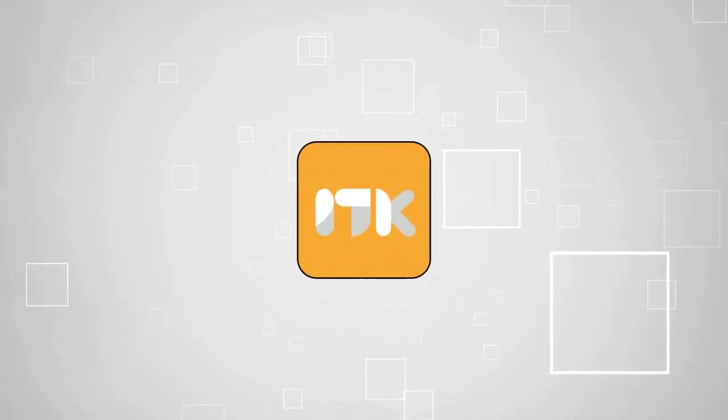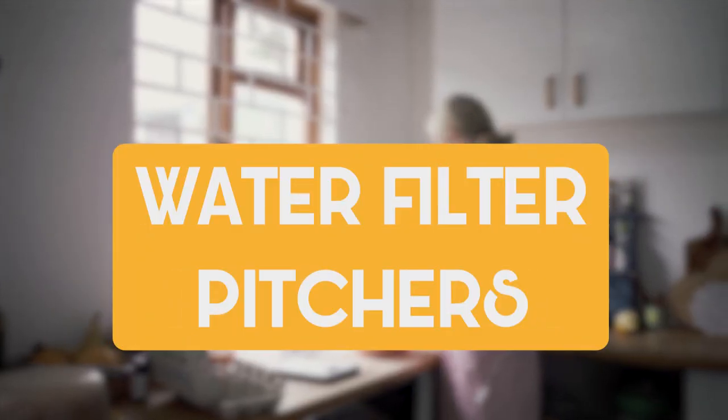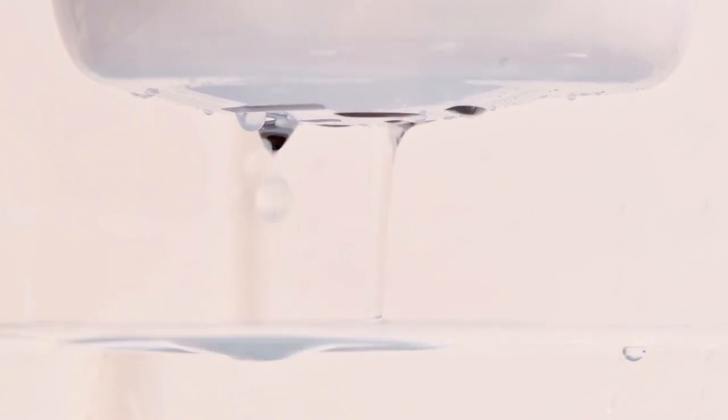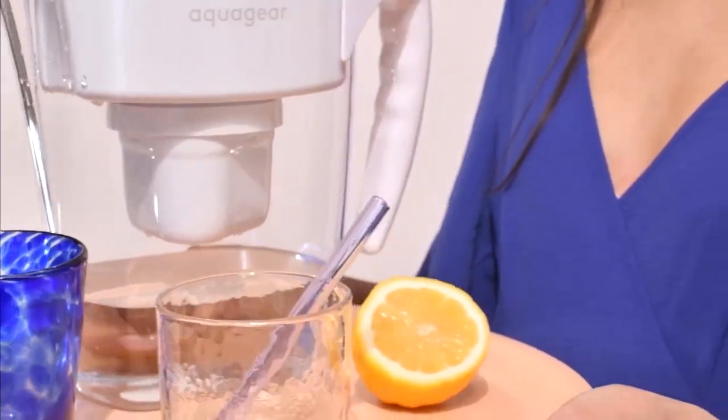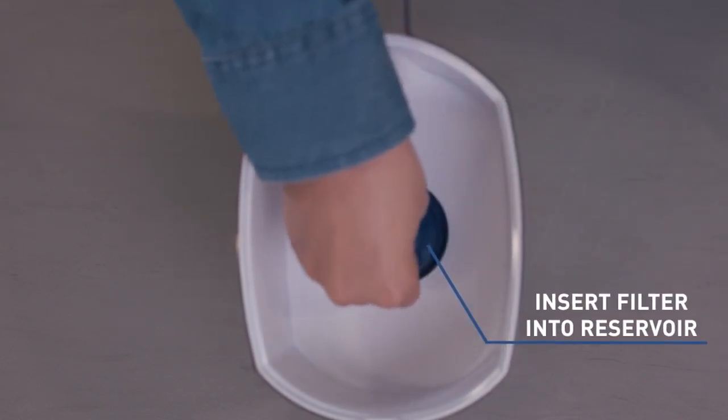Welcome back guys, we're at trustedshoppingguy.com and today we are in the kitchen. In this video, we'll be sharing with you our best water filter pitchers. We all know how important it is to stay hydrated, but have you ever wondered about the quality of the water you're drinking? That's where water filter pitchers save the day.